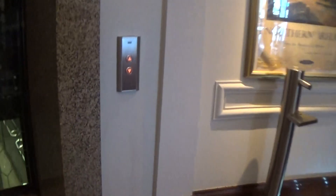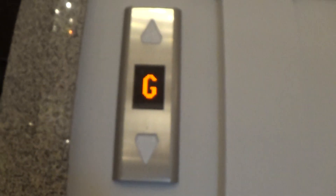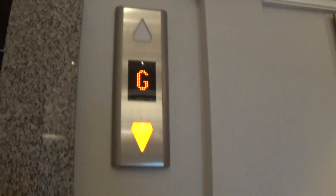This is the elevator at the Slieve Donard Hotel, Newcastle. It's a Kone MonoSpace model. Here she comes now — here it is at G. It takes a short distance to go up, and this is the glass lift.